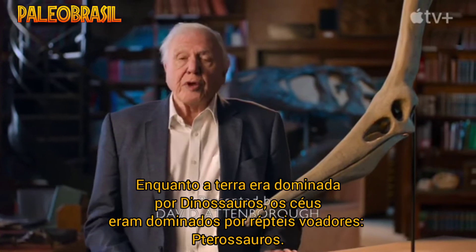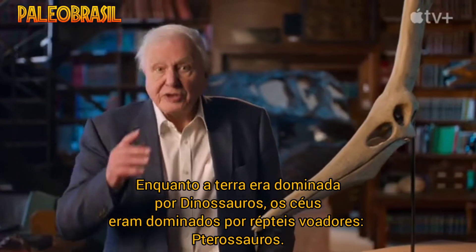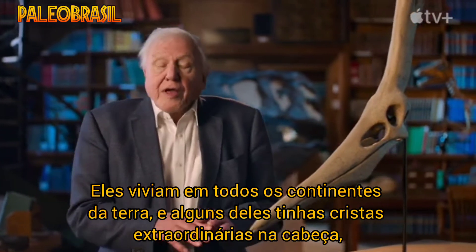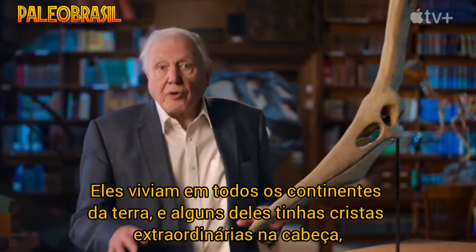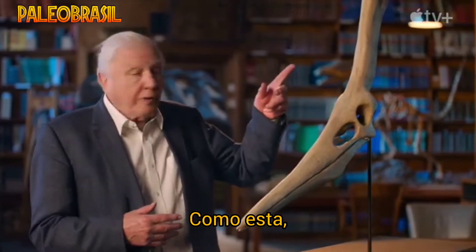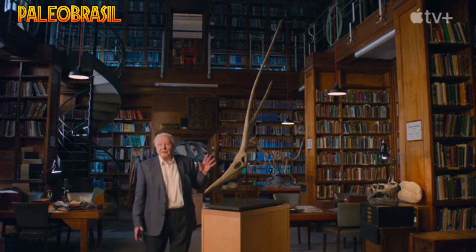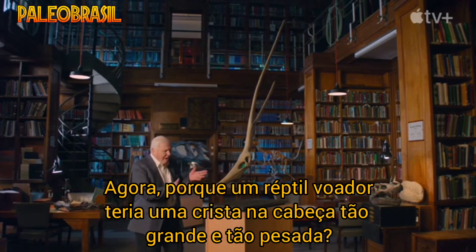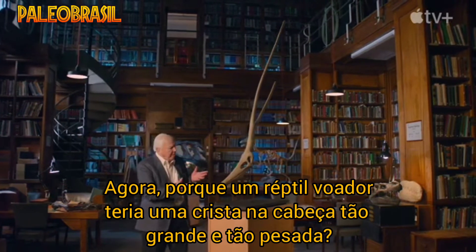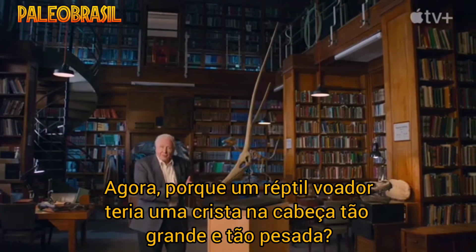The skies were ruled by flying reptiles — pterosaurs. They lived in every continent on Earth, and some of them had extraordinary headcrests, like this one, which belonged to a species called Barbaridactylus. Why would a flying reptile have a headcrest as large and as cumbersome as that?